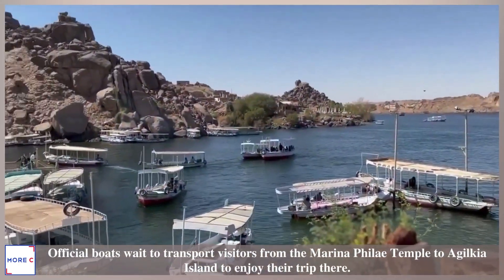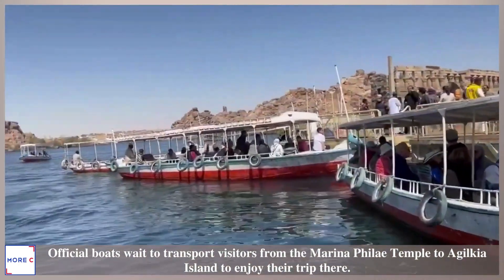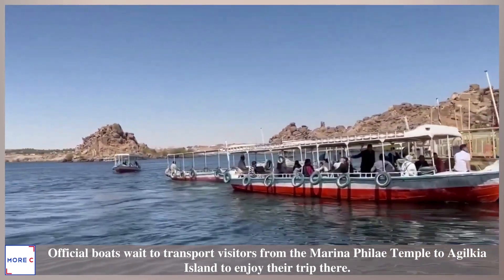Official boats wait to transport visitors from the Marina Philae Temple to Agilkia Island to enjoy their trip there.